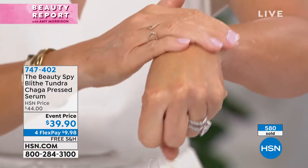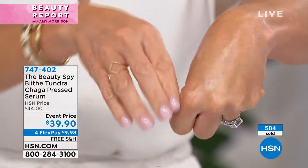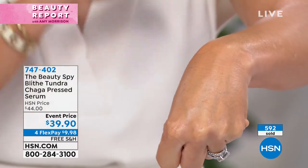You apply this in — the texture is very different. It almost bursts into the skin, and as soon as it does, look at the difference. Look at the luminosity. Look at the way this is absorbed into the skin. Look at the instant brightness, the softness to the skin.